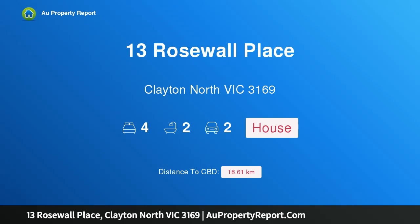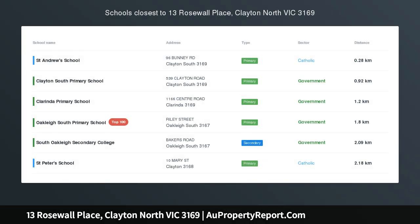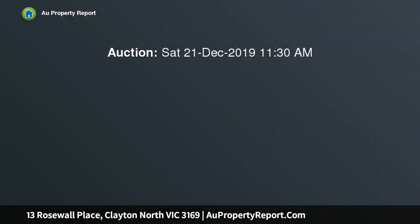I'm glad to introduce property 13 Rosewall Place, Playton North Victoria 3169. A well-presented large family home with high rental yield, located in one of the best positions Corinda has to offer. This four-bedroom home is sure to tick all the boxes for an investor looking for a generous return, or for the future home buyer wanting to move in.